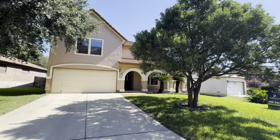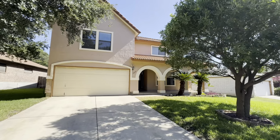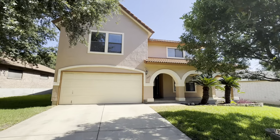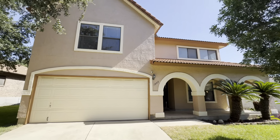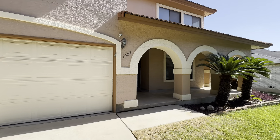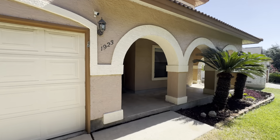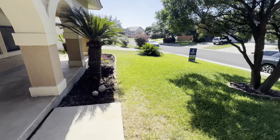Hey, good morning, Tanya. It's Adrian giving you a little tour of Emerald Mist, this very beautiful Mediterranean style home here. The neighborhood is the Park at Huntington Place and I love the palm trees. I love how luscious the grass is.